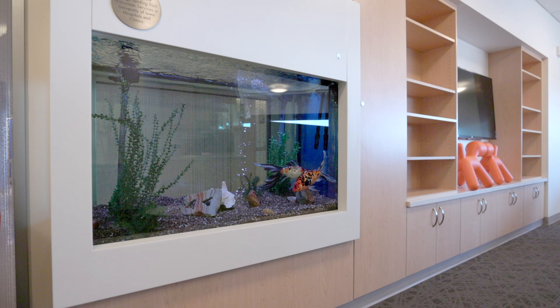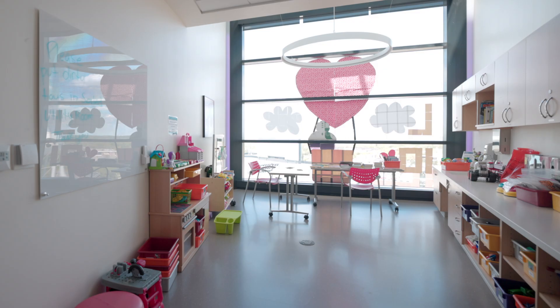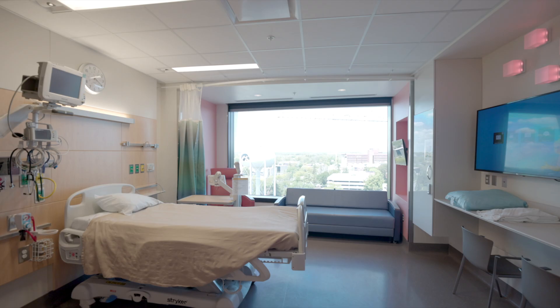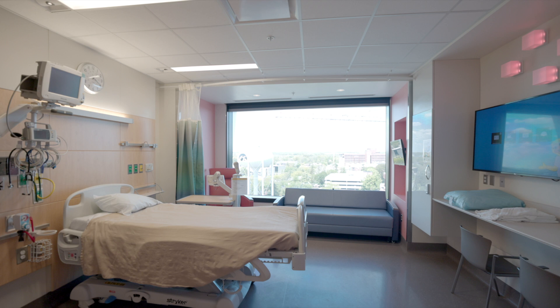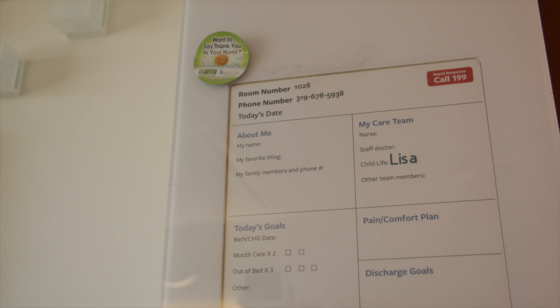Our inpatient floors feature the most spectacular amenities for families, including laundry rooms, kitchenettes, playrooms segmented by age, and relaxation rooms for parents. The best rooms are reserved for the patients and their healing process. All of our rooms are private.